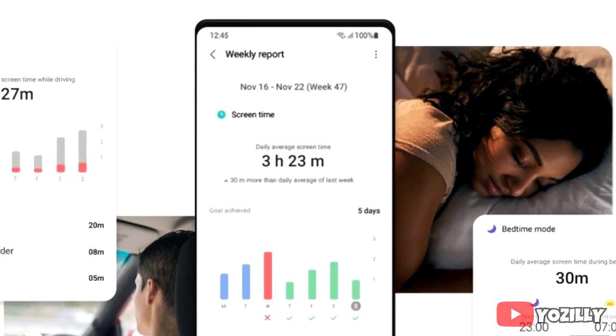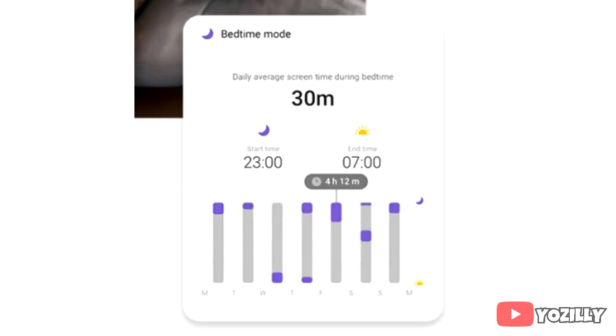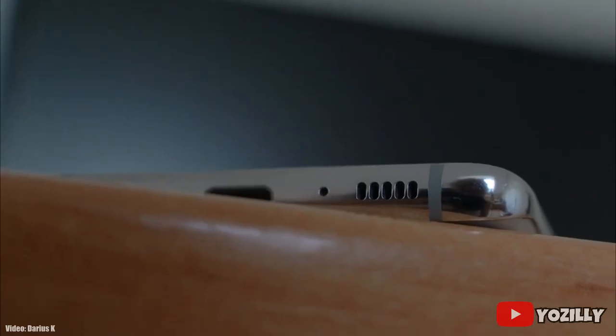Moving on, the next feature is the screen time tracker, which shows how long you have used your Galaxy smartphone. Now you can also track your sleep as well in One UI 3.0. The update is currently under beta testing and will be released when beta testing ends.